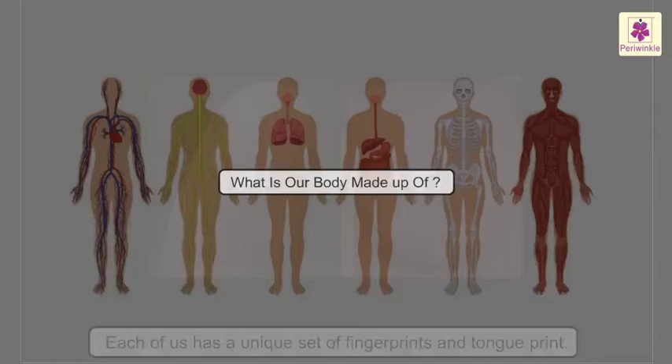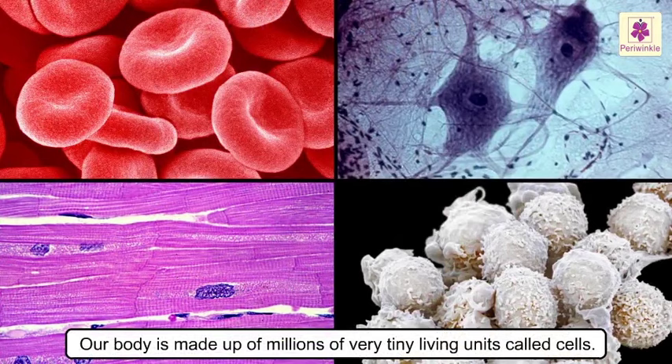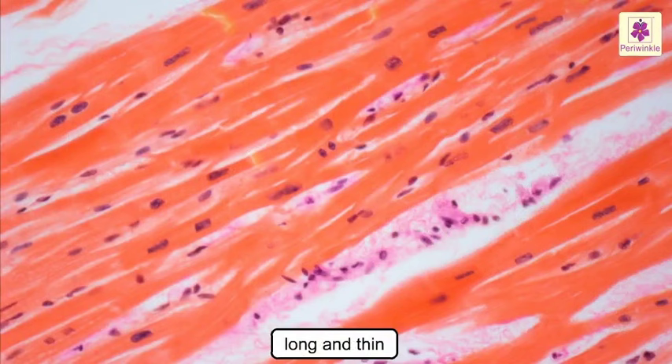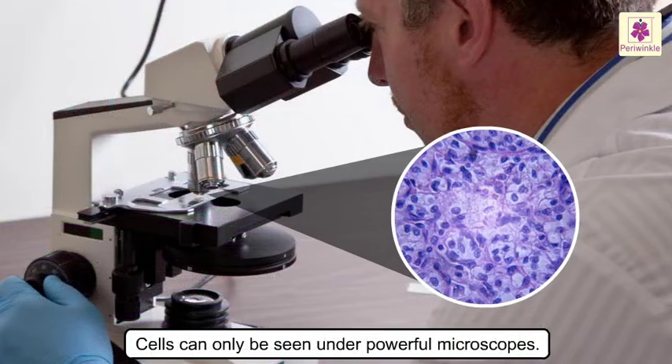What is our body made of? Cells. Our body is made up of millions of very tiny living units called cells. There are different types of cells — some are flat, some are round, and some are very long and thin. They are the building blocks of our body and can only be seen under powerful microscopes.